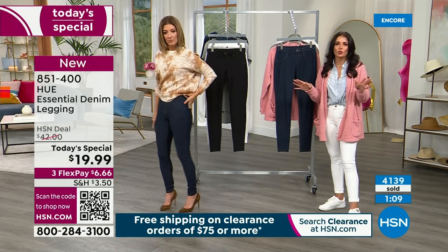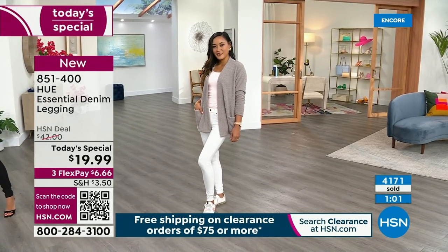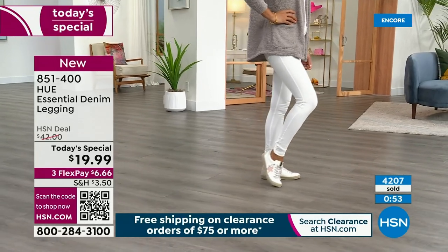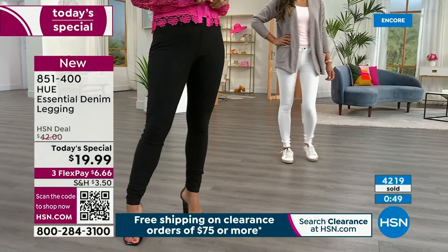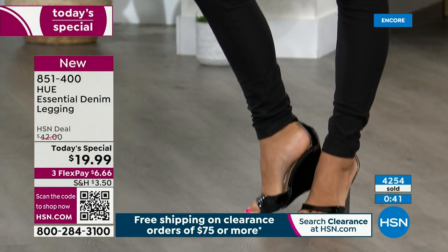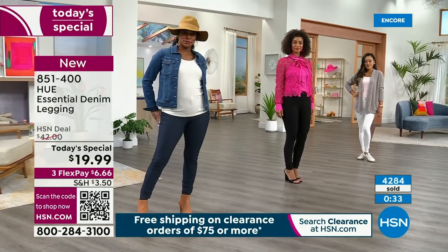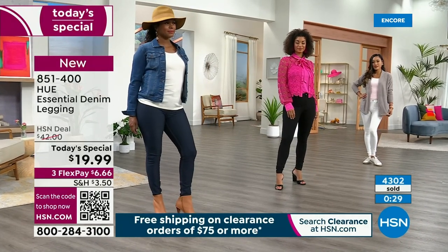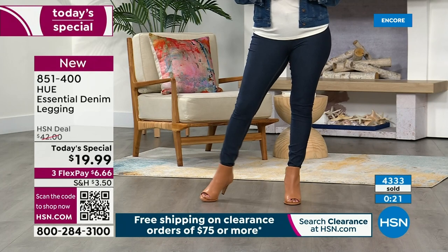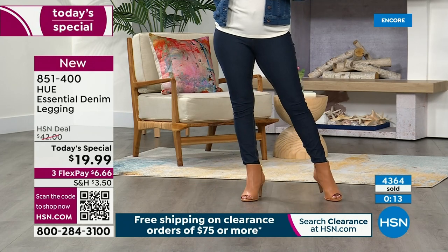Tuck your shirts in — just like sometimes a jean, a straight leg or a wide leg can't be worn with all different kinds of shoes. This is one that you're going to wear with heels, sneakers, sandals, boots — with everything in your closet. These are going to be gone tonight. We show this Today's Special presentation at 2 a.m., 3 a.m., 4 a.m., 5 a.m., 6 a.m., and 7 a.m. — and every hour, everyone across America is waking up and grabbing their first cup of coffee and shopping. So order yours right now.